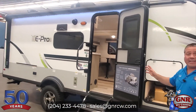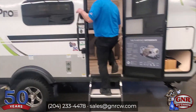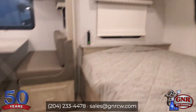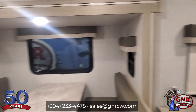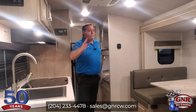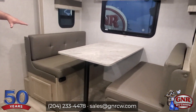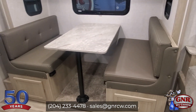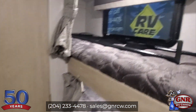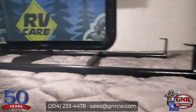It already has the solar and the inverter installed. Come on in and check it out. Because of the slide out, your floor space is very ample in here. You've got a queen bed and a booth dinette that folds into a bed to sleep two people. Then you've got your bunk beds back here with a ladder.